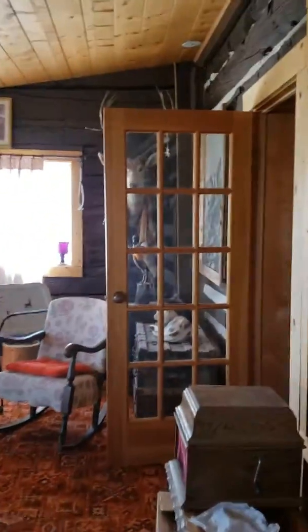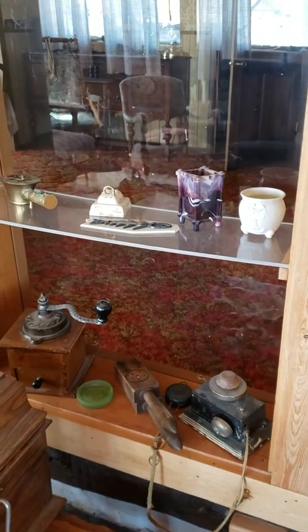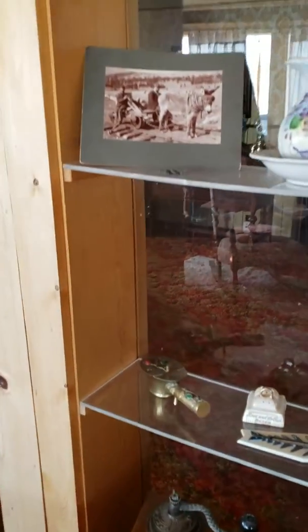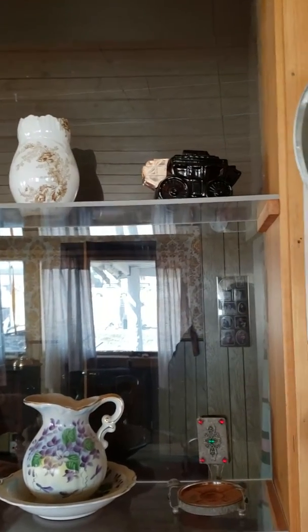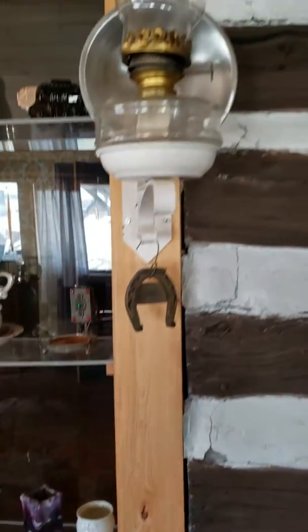Just kind of walking through some of these little knickknacks again. This shelf has some things on it - looks like an antique phone, and I think a coffee grinder. Oh, and one of those little wagons - I think that's Avon perfume.